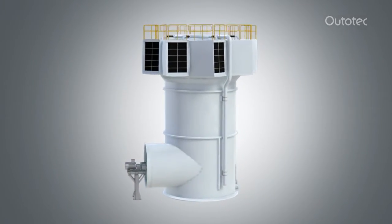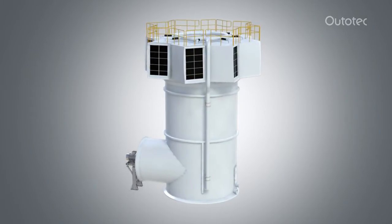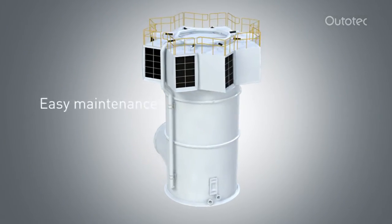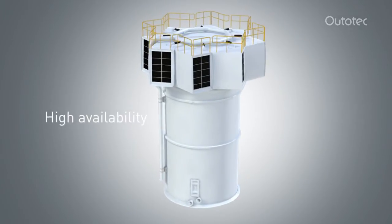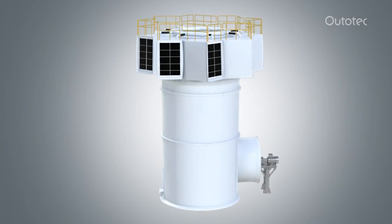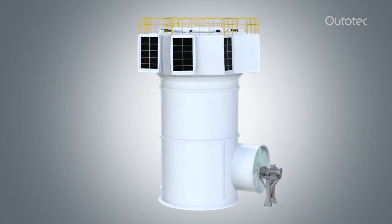The Ototec Cooling Tower provides high efficiency direct solution cooling within a compact design that allows easy maintenance and high availability. These advantages in cooling tower technology are mainly achieved through the unique patented top structure.